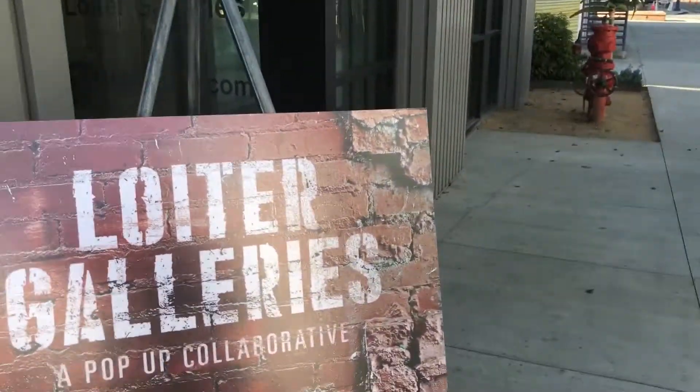Hello, this is Vinnie Picardi, one of the proprietors of Loiter Galleries. We're gonna give you a sneak peek. We have our grand opening on Saturday, June 9th. Here's our logo and check it out.